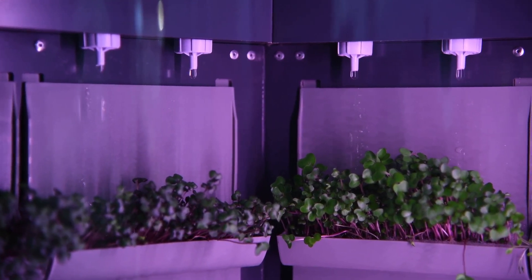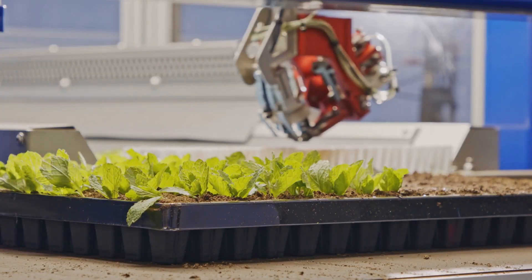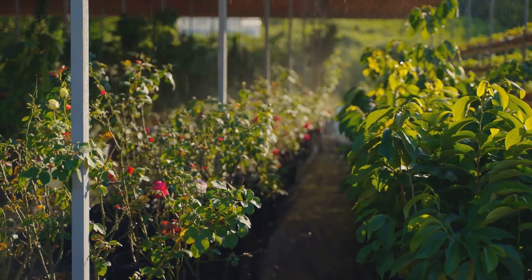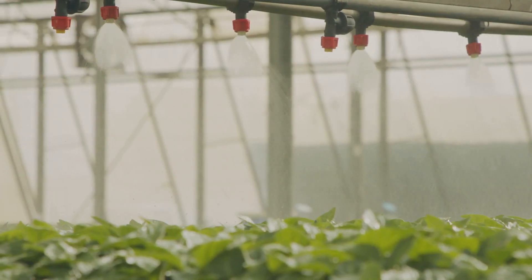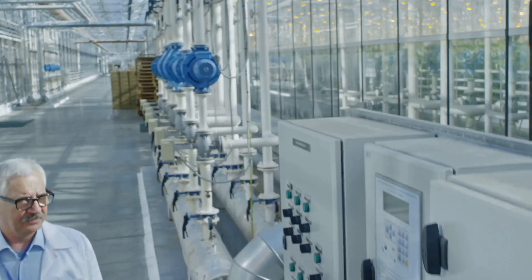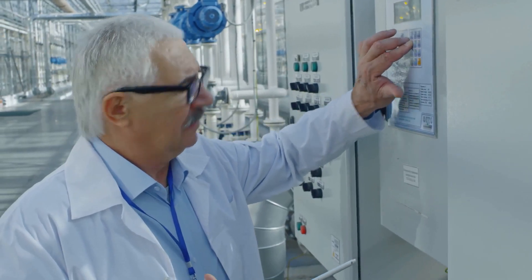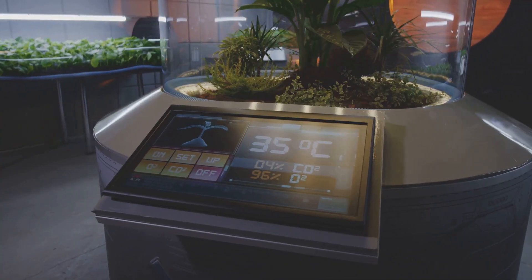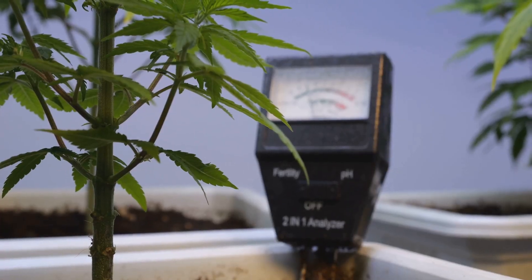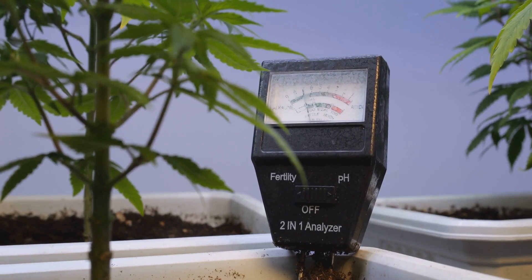Ready to automate your hydroponic haven? Meet your new best friends: timers and controllers. Timers are like reliable sidekicks — they make sure your plants get watered on schedule even when you're asleep, so no more waking up at the crack of dawn to water your greens. Controllers are the masterminds; think of them as mini computers for your plants. They can monitor and adjust everything from pH levels to nutrient concentrations, ensuring your plants are living their best life.